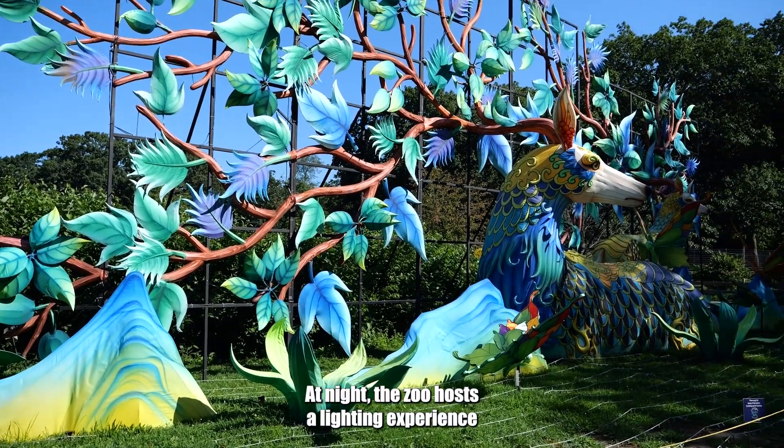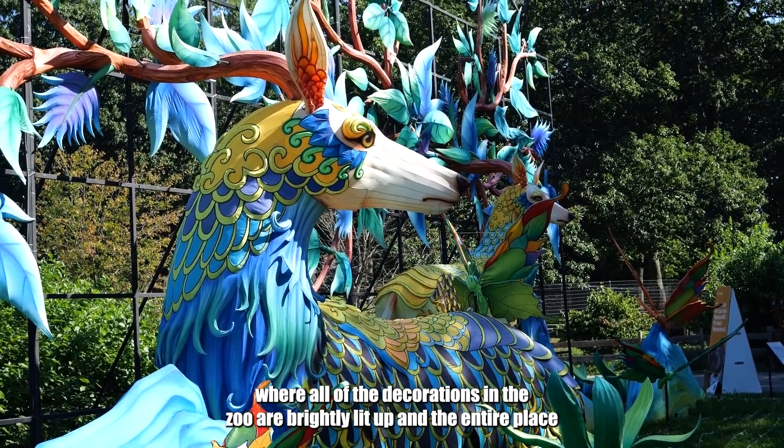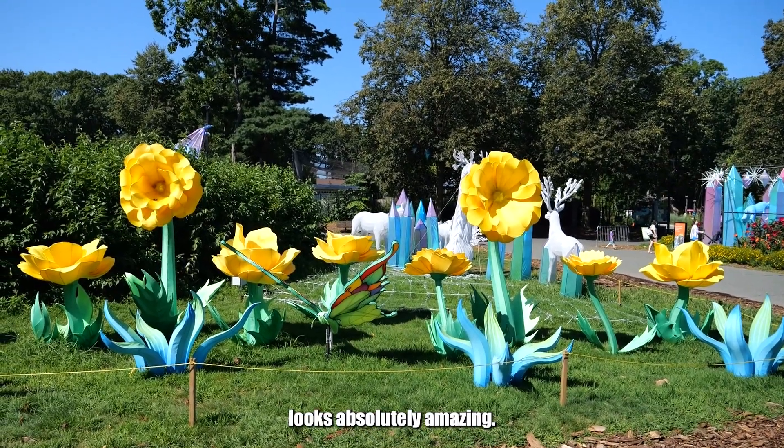At night, the zoo hosts a lighting experience where all of the decorations in the zoo are brightly lit up and the entire place looks absolutely amazing.